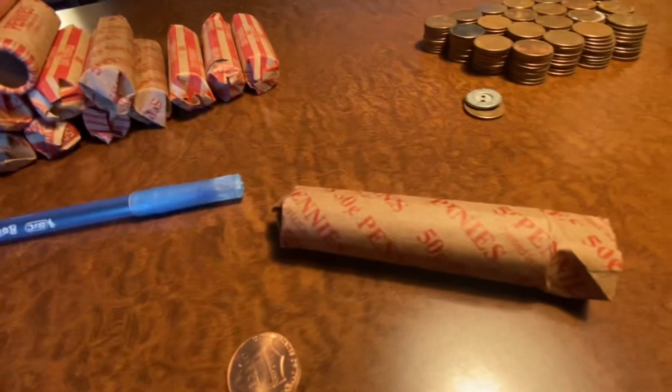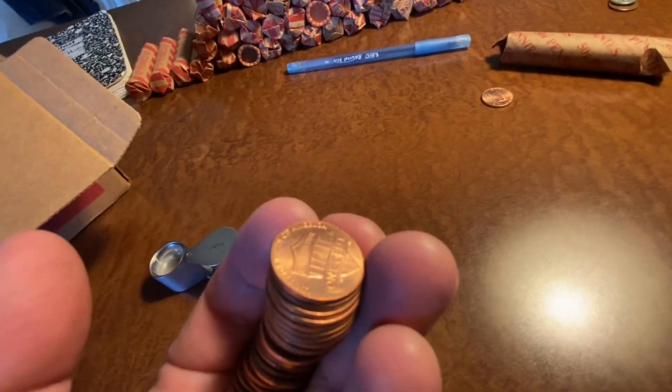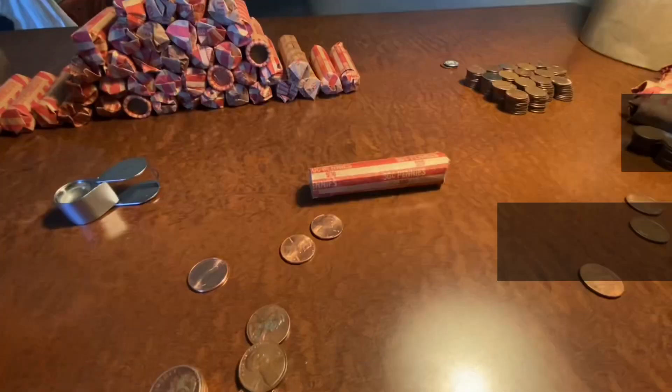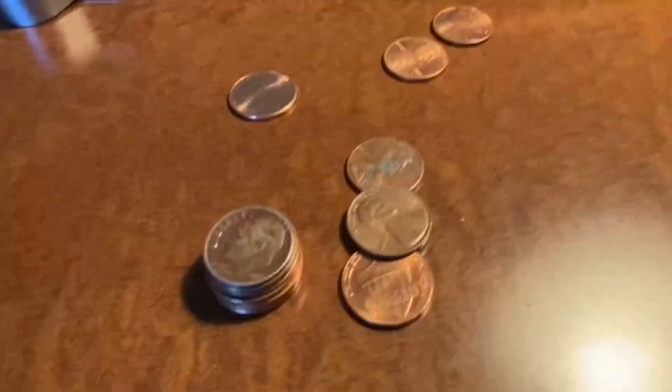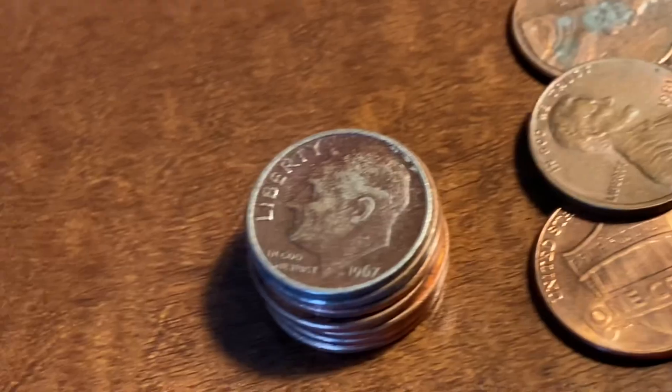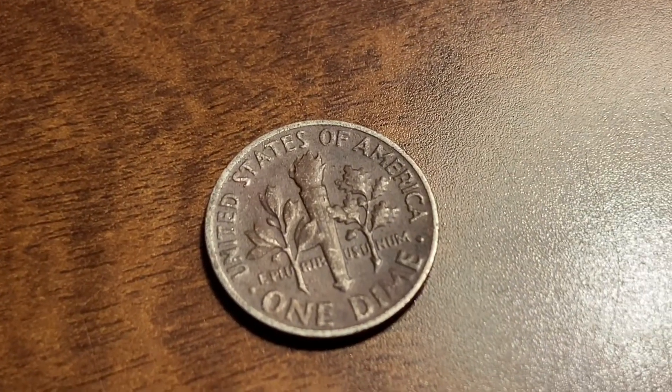This kind here has shield pennies, so it's newer. Roll 9 and we got a dime — super fun, 1967 — so 9 cents richer.